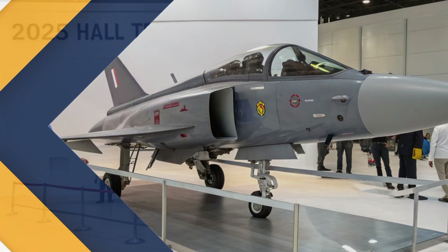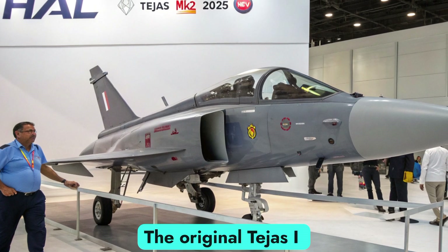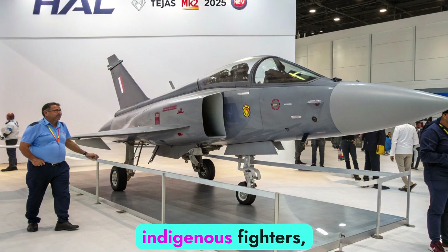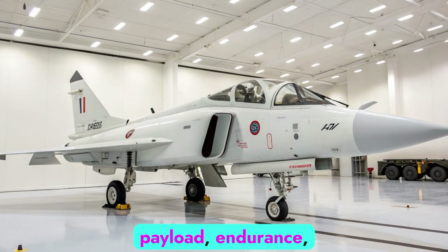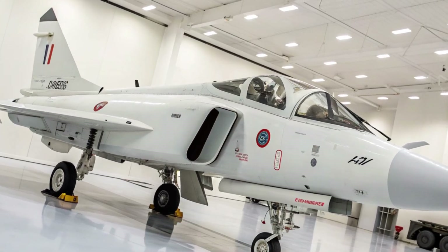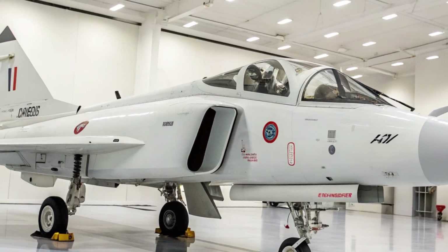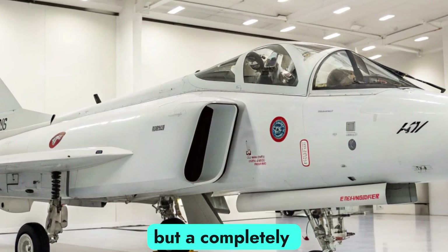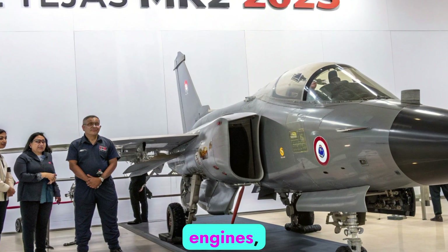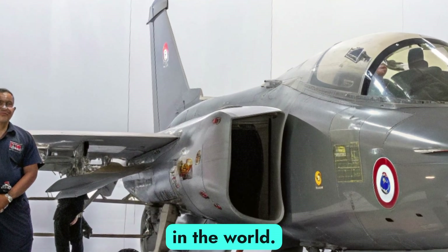Evolution from Tejas Mk1 to Tejas Mk2. The original Tejas Mk1 proved India's ability to design and build indigenous fighters, but limitations in payload, endurance, and avionics led to the need for a more advanced version. That's where the Tejas Mk2 comes in. It is not just an upgrade, but a completely redefined fighter with improved aerodynamics, larger size, stronger engines, and cutting-edge systems designed to compete with the best aircraft in the world.